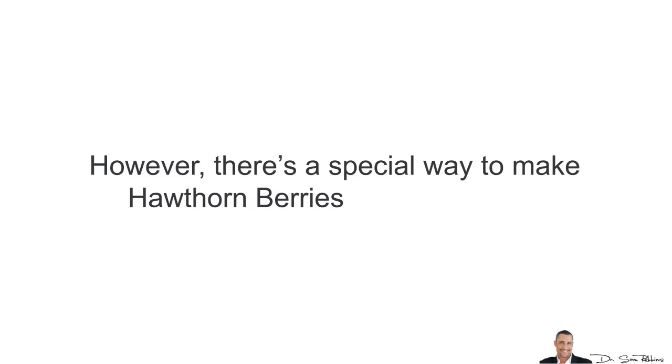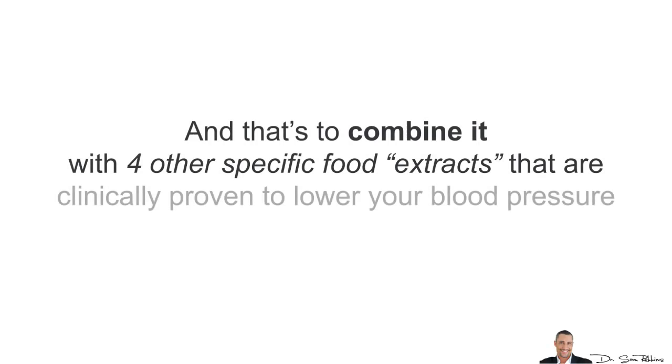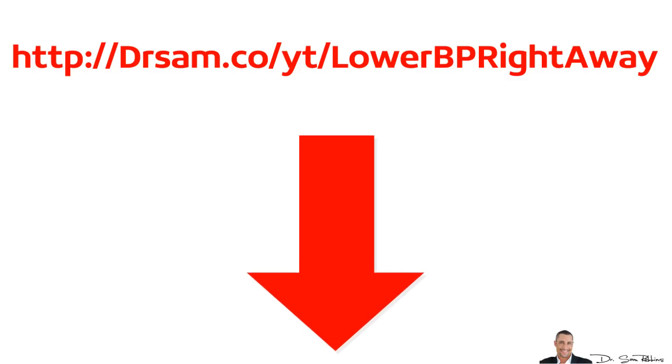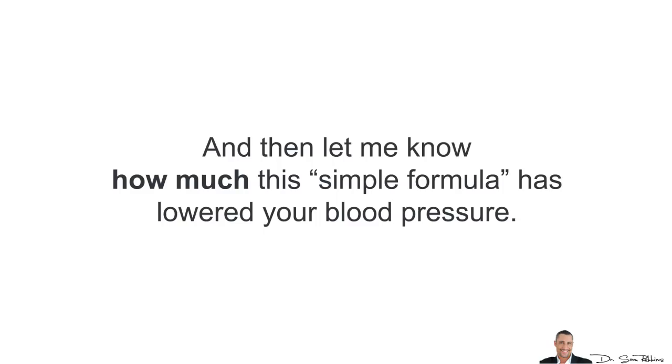I've made another video about this topic and you can access this private video by clicking the link below in the description area. Please watch it now while it's fresh on your mind, and then let me know how much this simple formula has lowered your blood pressure.